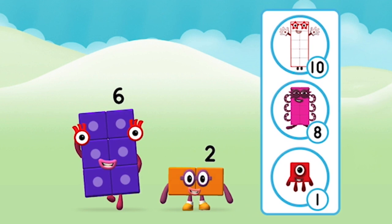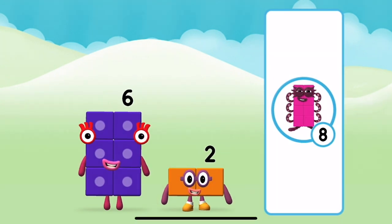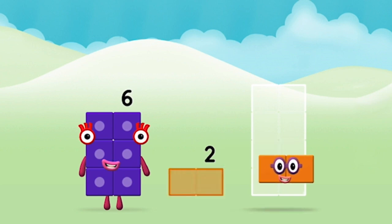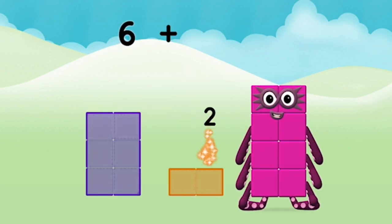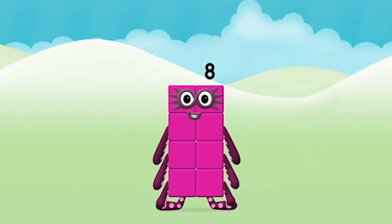What number block will you make when you add these two number blocks together? That's right! Add the number blocks together! Six plus two equals eight! Great! You made number block eight!